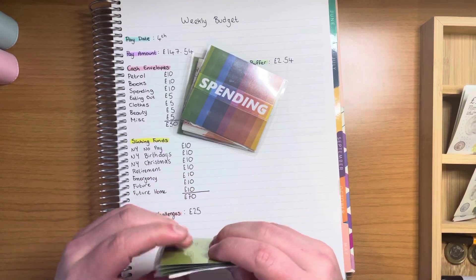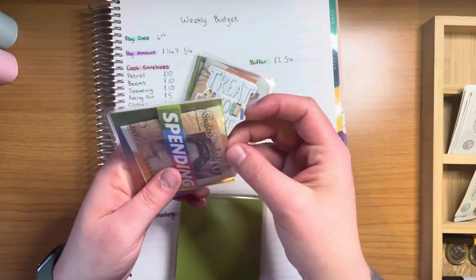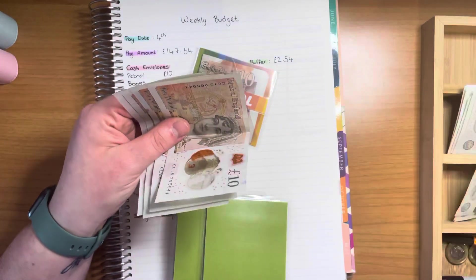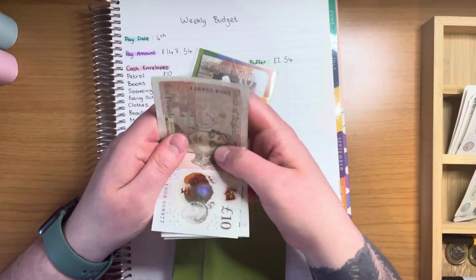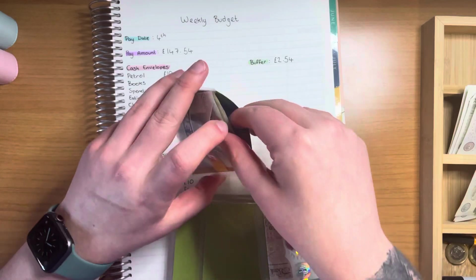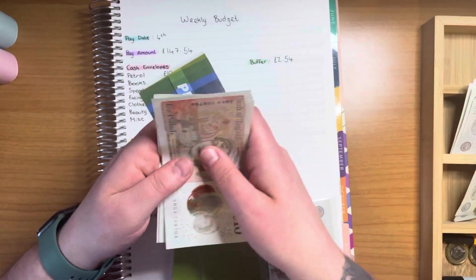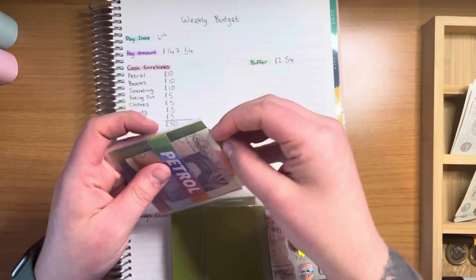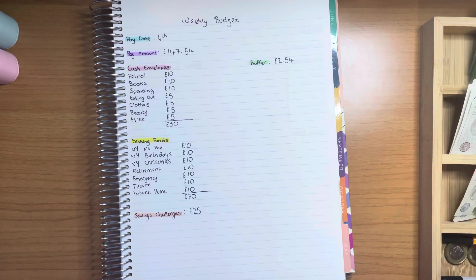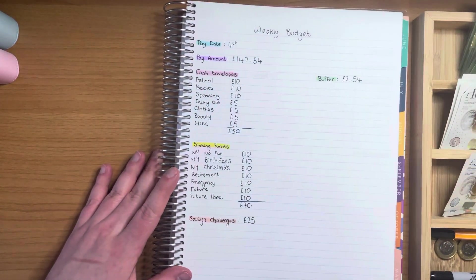Although that might mess me up a little bit later when I come to do my savings challenges. Spending doesn't have anything and it's getting £10. My books cash envelope has £40, it's getting £10 so it now has £50 — I might go treat myself this weekend. Petrol has £40, it's getting a £10 so it now has £50, which is good because my car's on about halfway and the price of petrol and diesel has been going up a lot.